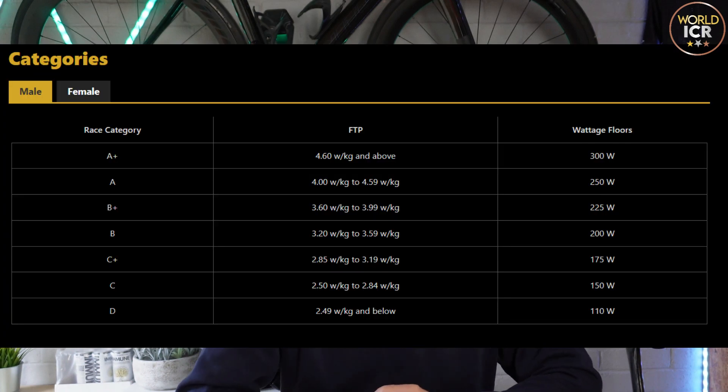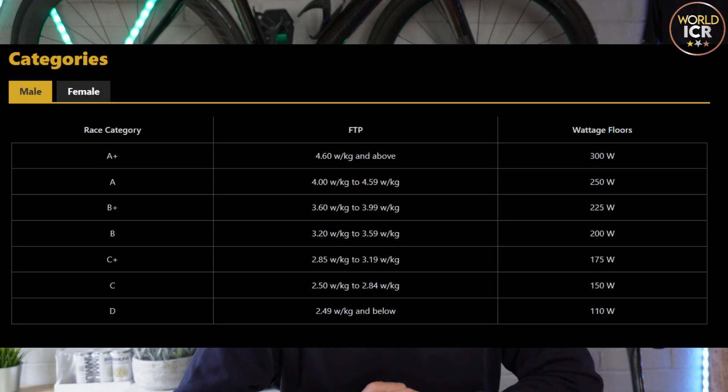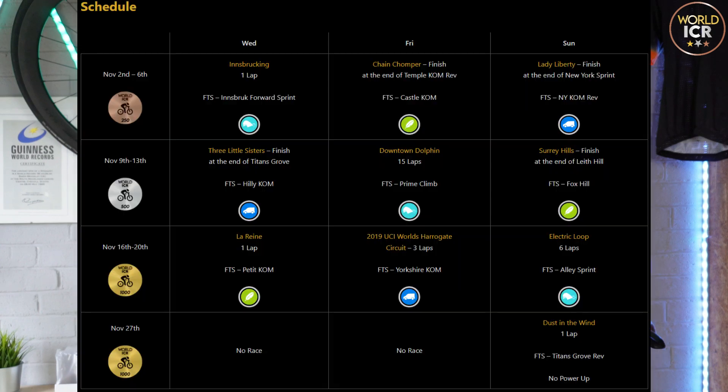Let's take a look at the website in a bit more detail and the different categories available. It's split into A plus, A, B plus, B, C plus, C, and a D category. For ladies we've got A, B, C, and D, with FTP categorization shown. An A plus rider is basically 4.6 watts per kilogram or above with a wattage floor of 300 watts, and A is 4 to 4.59 with a floor of 250 watts. So you're guaranteed to be racing riders of a similar ability. I'm more of a punching rider, so I can choose an event which suits my ability and I'm not going to be up against big 15 to 16 watt-per-kilo sprinters.